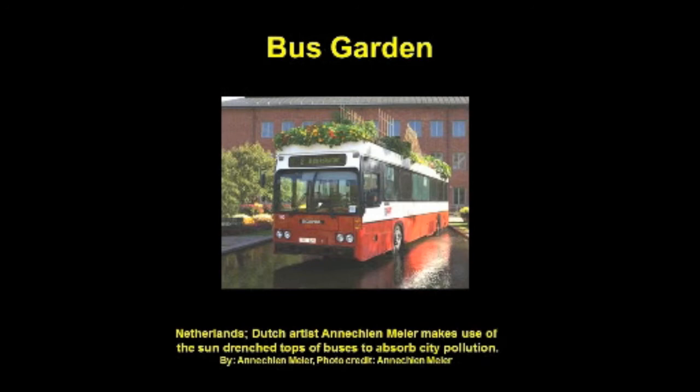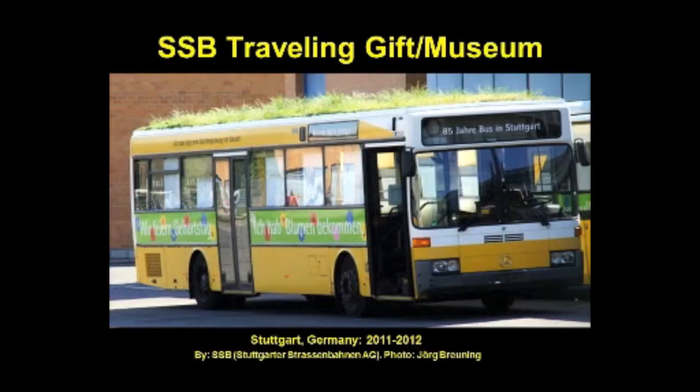Dutch artist Anakin Meyer has produced a number of works that challenge our perception of city and nature. She feels that buses certainly get ample sun, so why not plant the roofs so they can absorb some of the toxins on our polluted highways, cleansing the air as you travel to work? It's not a bad idea at all — it's just wasted space anyway.